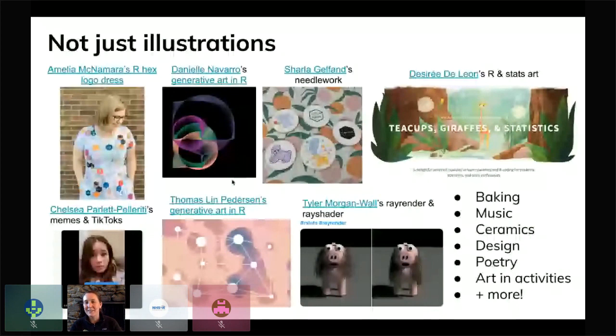Desiree De Leon's R and stats artwork is just so engaging for people at all different levels. And looking beyond this, we need to think about the breadth of creative contributions that are as diverse as the community we want to build — things like baking and music, ceramics and sculpture, design, poetry. How can we include art not only in the things we produce but also encourage learners to create artwork and activities that help them learn?